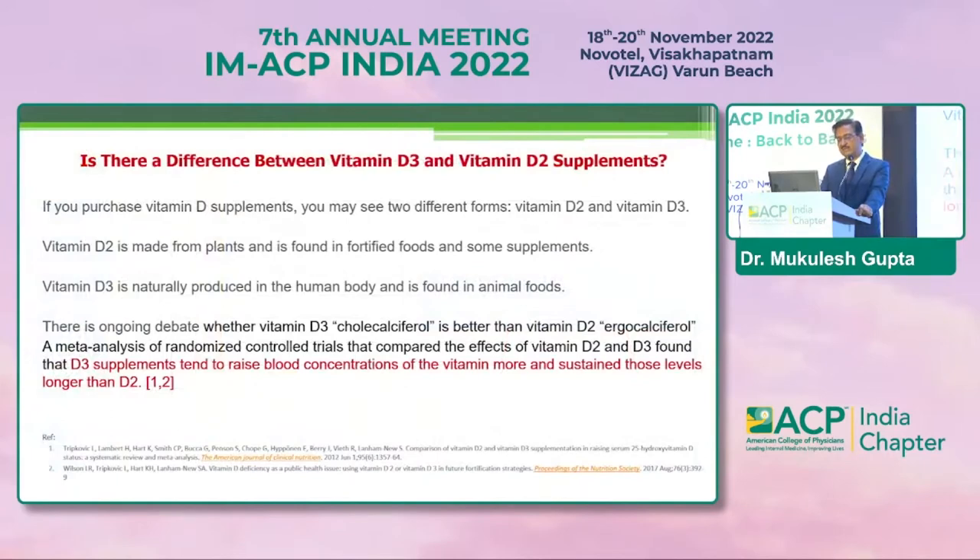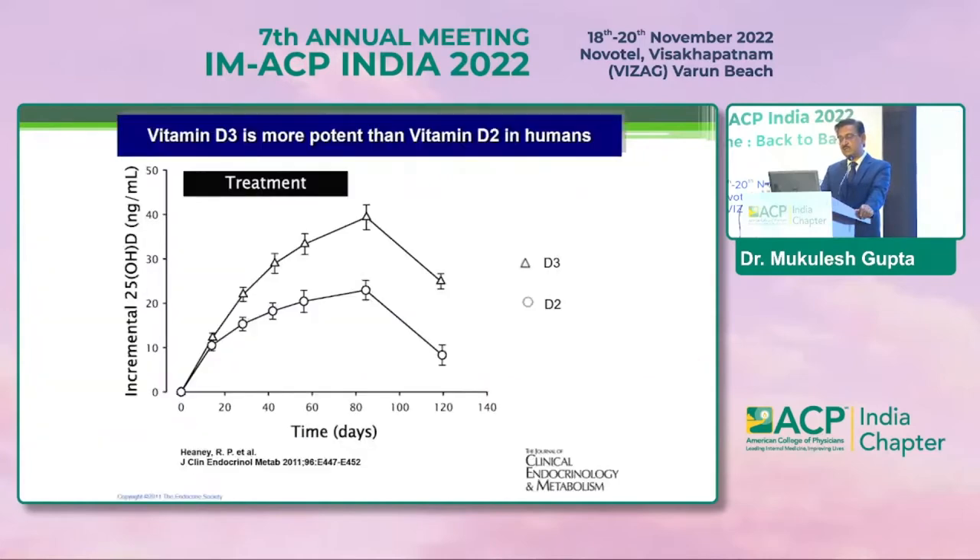Is there a difference between vitamin D3 and D2 supplements? The plant-source derived vitamin D2 and the animal-source generated D3 are both available on the market. The debate is now clear: D3 supplements tend to raise blood concentrations much more than D2. D3 is capable of giving that incremental increase in 25-hydroxycholecalciferol compared to D2, which is why most available formulations are D3.